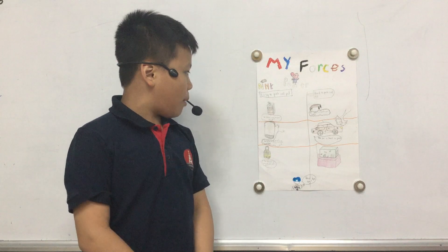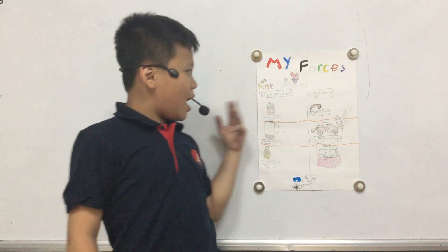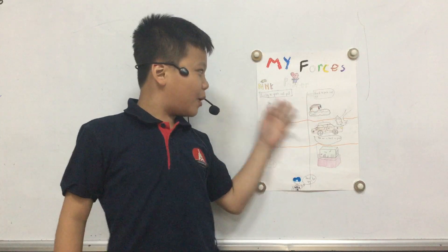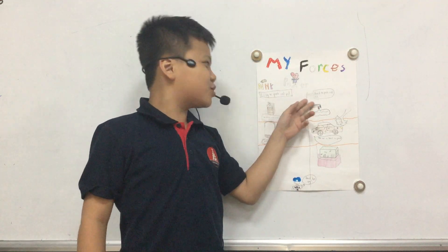First, I will tell you about three things that are easy to push and pull. Next, I will tell you about three things that are hard to push and pull.